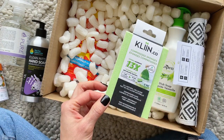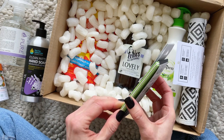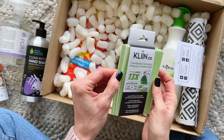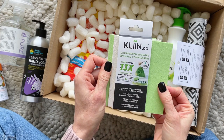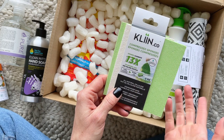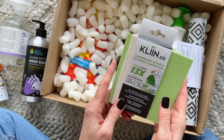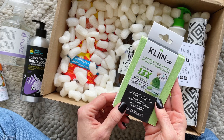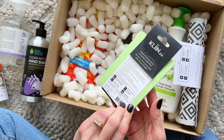Here we have some compressed sponges — I'm super excited to try these. Look at how thin these are! Once you get them wet, they go from one millimeter to 13 millimeters, so 13 times their original size. They're dishwasher safe, all natural, and 100% biodegradable. Love it!